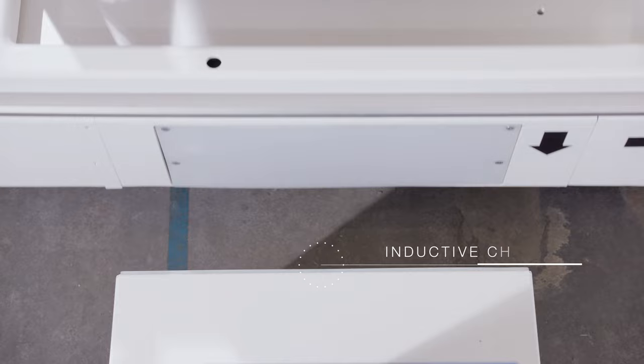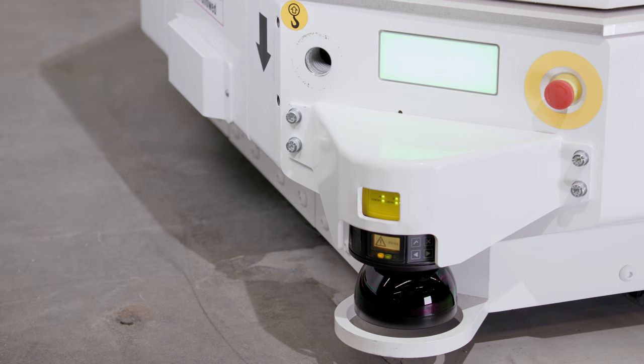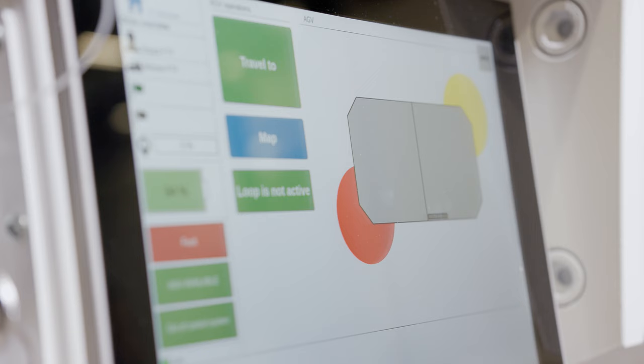The inductive charging is ensuring the further autonomy of the device. Digitally connected to the production network, it can communicate with your production management software, any cell, or even request the support of his colleague Helmo, our autonomous mobile robot solution.